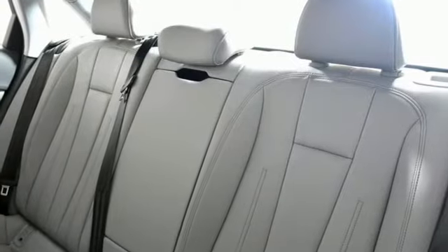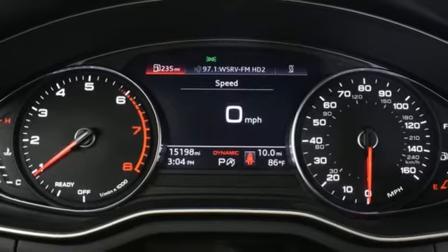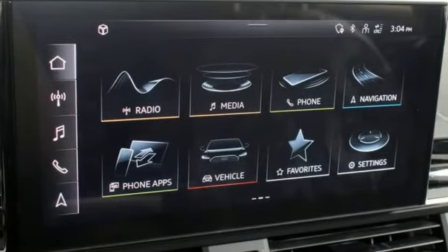External memory control. Dual zone climate control. Automatic with driver control suspension management. Auto dimming rear view mirror. And auto shift manual transmission.